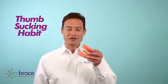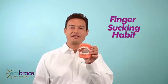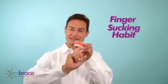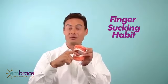For thumb sucking habit you normally see it like this or on the side. And then for finger sucking habit you very often see two fingers or one finger — the same finger upside down or on the side. And that's how you see it in teenagers or children.